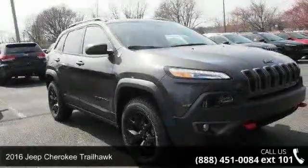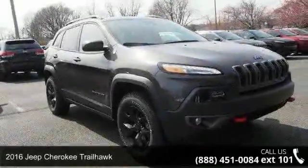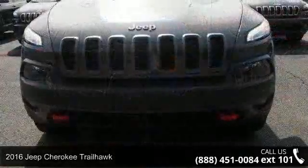Arrive in style with this 2016 Jeep Cherokee Trailhawk. If you are looking for an automobile with great features, look no further.